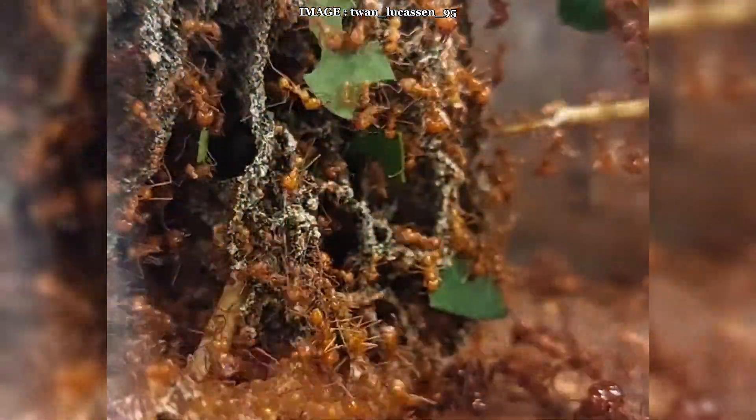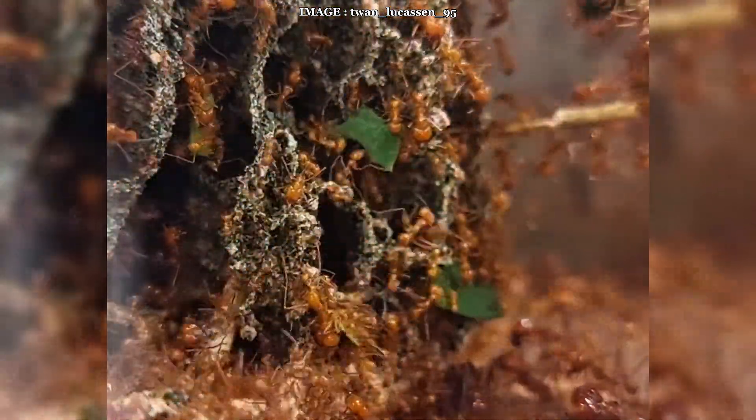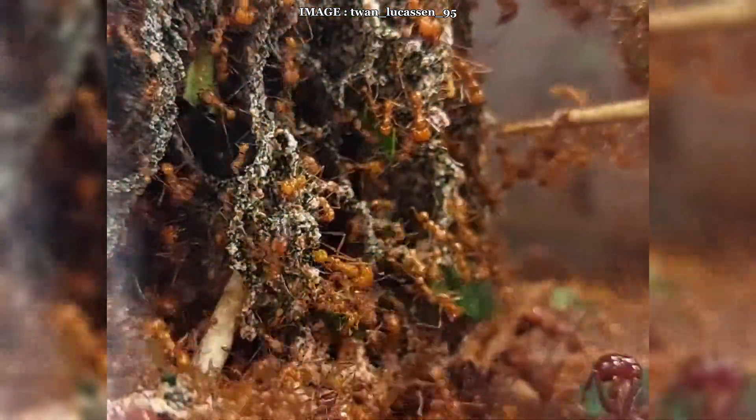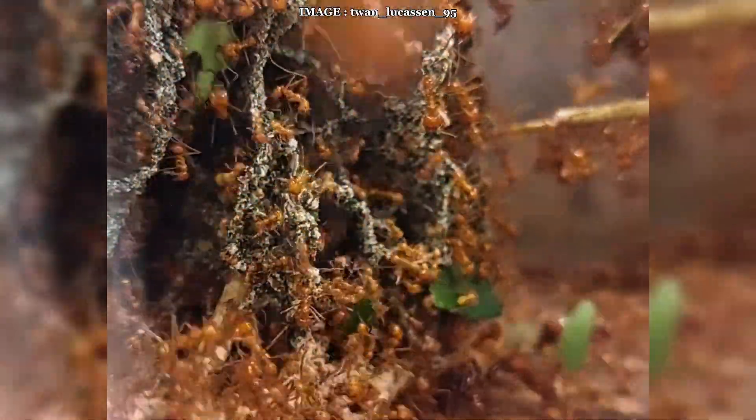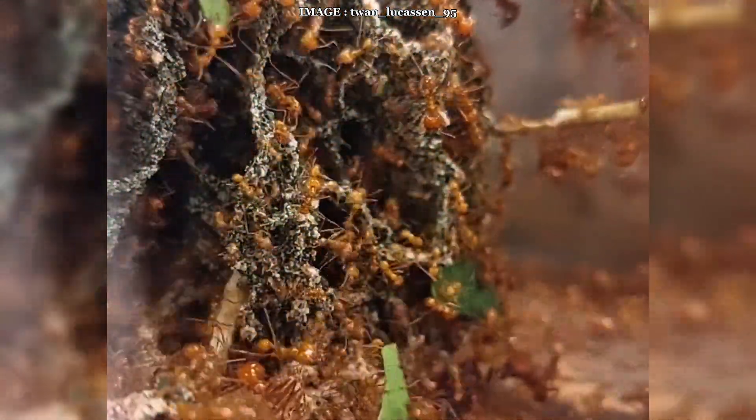A single colony can house between 5 and 20 million individuals, relying on an incredibly efficient division of labor. Major workers collect leaves, medium workers cut them, and minor workers tend to the fungus and care for the larvae.